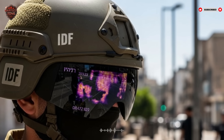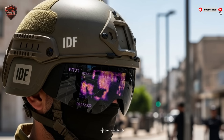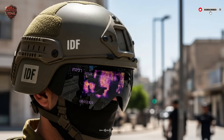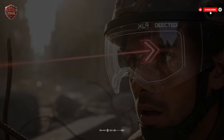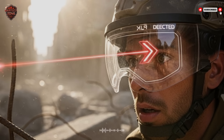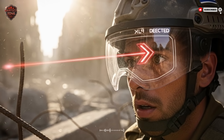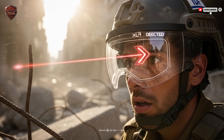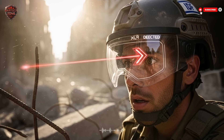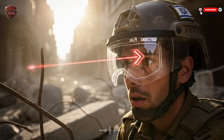This computer processes it all in real time. It's not giving the soldier raw data — that would be overwhelming. It's giving them answers: a warning, a direction, a highlight. This brings us to the heart of the system: situational awareness. In a firefight, confusion is the enemy. Not knowing where the shots are coming from, not knowing where your friends are — that's how people die. This Israeli helmet system is designed to eliminate that confusion.